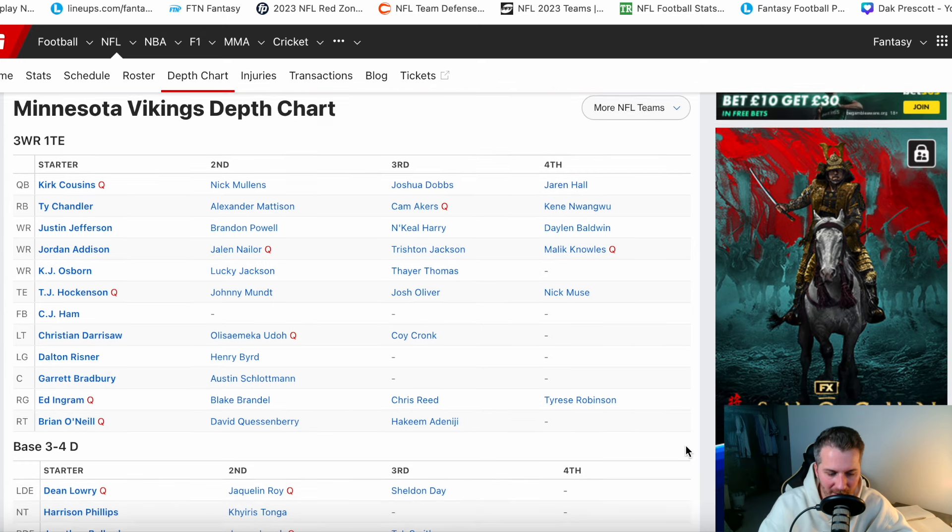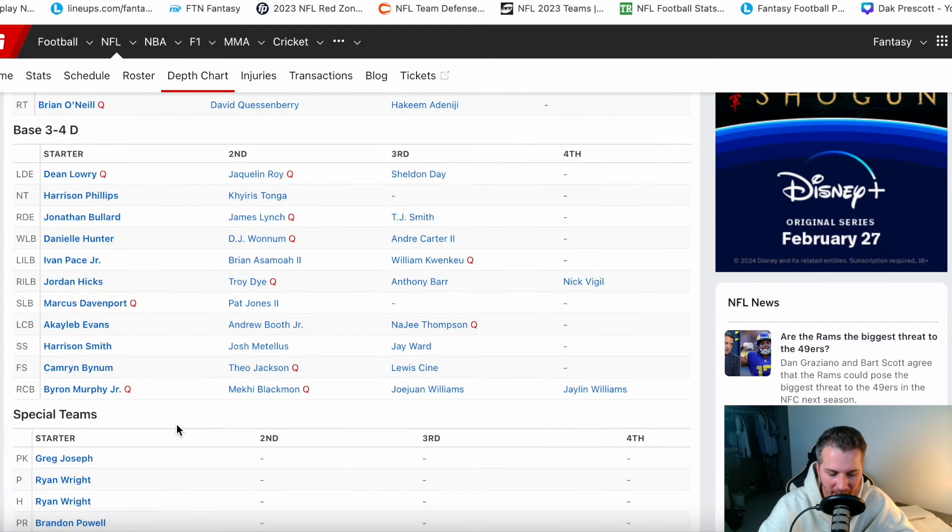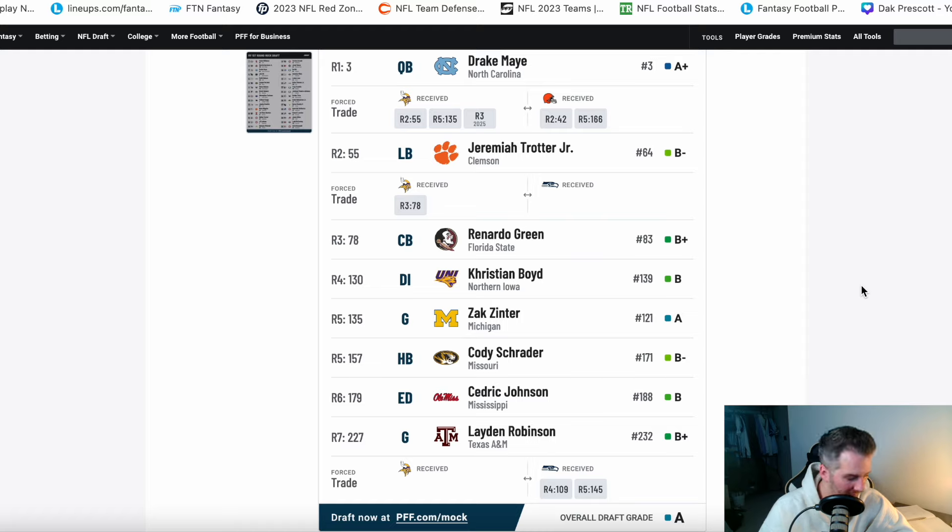Going back to the roster — we talked about the run game, said the wide receivers looked great, and you had a great offensive line. We spent a couple of late picks on the offensive line to add depth, with Zach Zinter potentially becoming the future starter over Ed Ingram. On the defensive side, I'm not happy with what we did with edge rush — that's something to address in free agency. Linebacker is definitely an issue if Jordan Hicks doesn't come back. With Jeremiah Trotter, I think he should be the starter within a few weeks. And in the secondary, Byron Murphy is your number one starter and Renardo Green ideally starts on the opposite side.